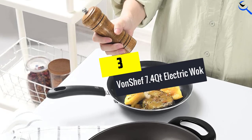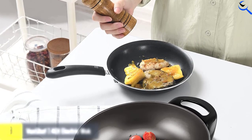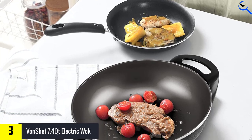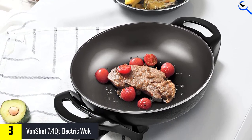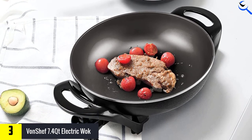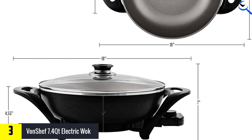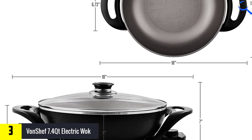At number 3, we have the VonChef 7.4 QT Electric Wok. With a 7.4 quart capacity, this electric wok is large enough to offer plenty of space and is made from aluminum. The wok's interior features an advanced coating to prevent food sticking, thereby enabling healthy, little to no oil cooking. There are up to four heat settings and a rotary dial to adjust the temperature.